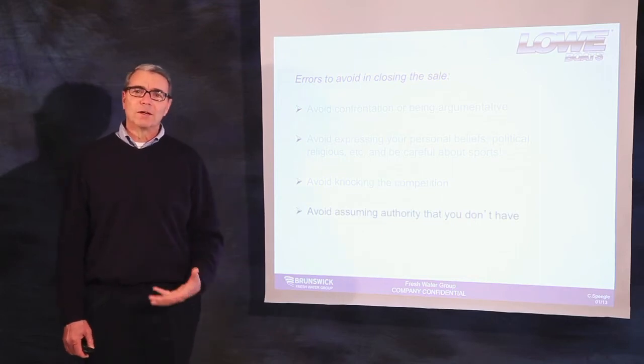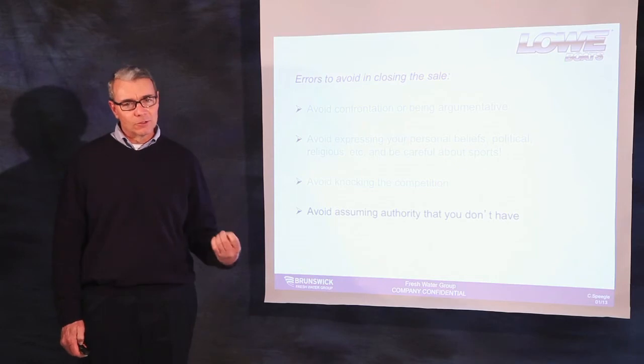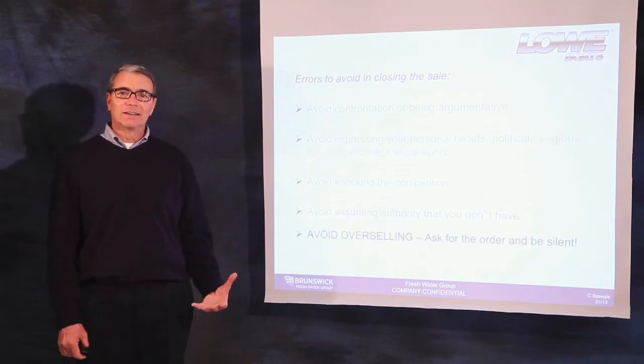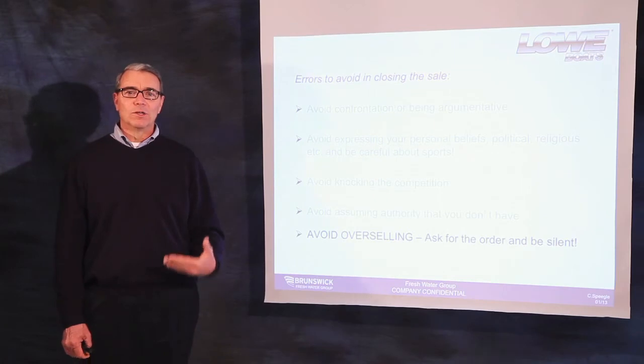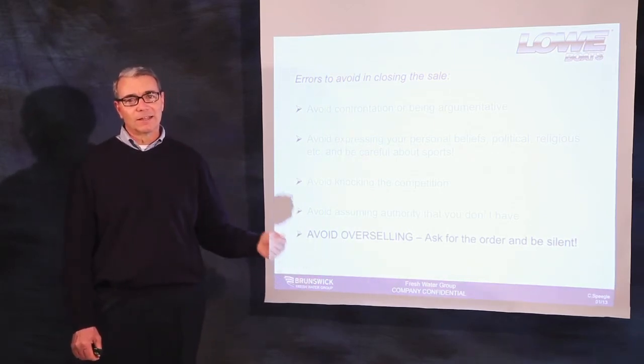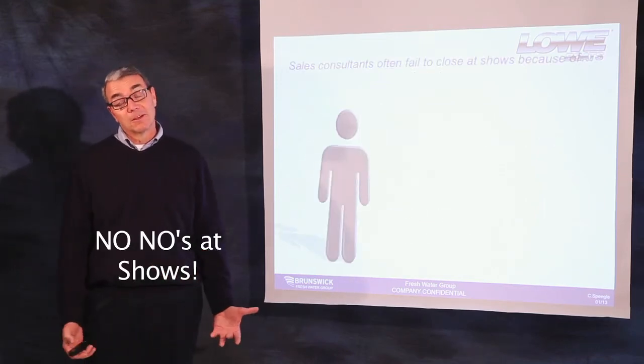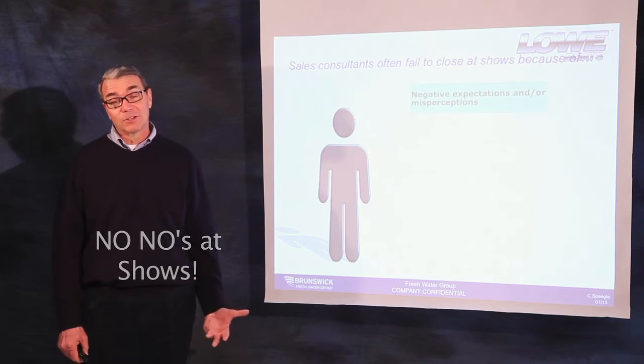Avoid assuming authority you do not have. Avoid over-promising and under-delivering to the customer. And finally, avoid over-selling. When you ask the customer a closing question, remain silent. Let the customer answer. Sales consultants often fail to close at shows because many times you'll judge a book by its cover — you'll size up a customer simply by the way they look.